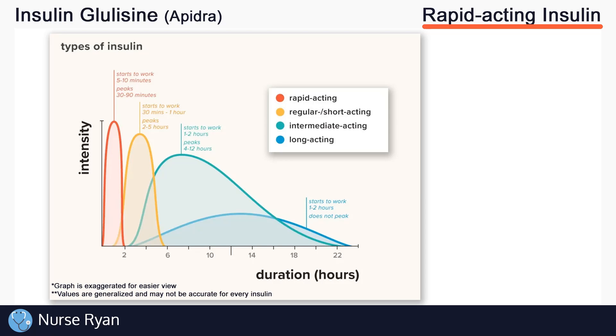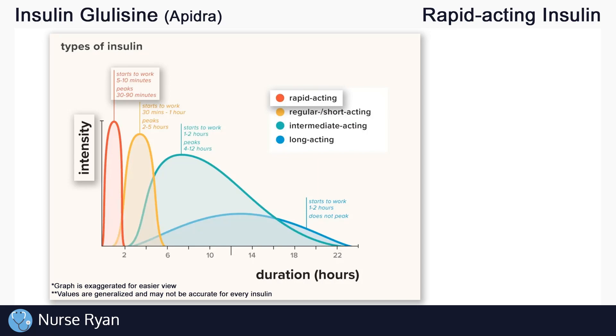Now let's see what sets these different insulins apart from one another using this chart. The intensity on the left is measured by how much the insulin lowers blood glucose levels, which as you can see in the red line is very intense. This happens with a rapid acting insulin — it acts very quickly and very strongly, but the duration, or how long it lasts, is not very long. This is contrasted by a long acting insulin, shown in blue, which takes a while to start having any real effect on blood glucose and never gets really intense at one point, but it can affect blood glucose over the course of 24 hours.